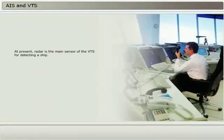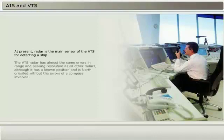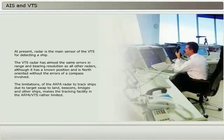At present, radar is the main sensor of the VTS for detecting a ship. The VTS radar has almost the same errors in range and bearing resolution as all other radars, although it has a known position and is north-oriented without the errors of the compass involved. The limitations of the ARPA radar to track ships due to target swap to land — beacons, bridges, and other ships — makes the tracking facility in the ARPA VTS rather limited.